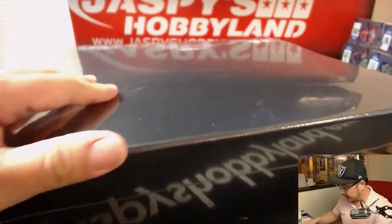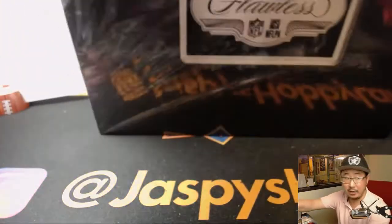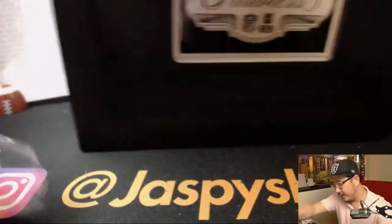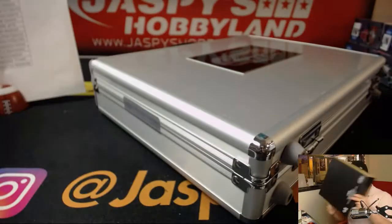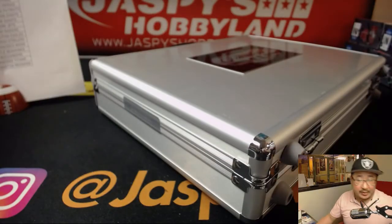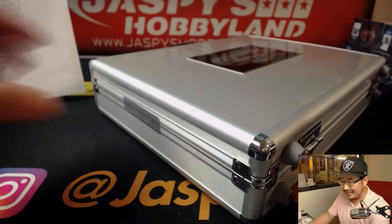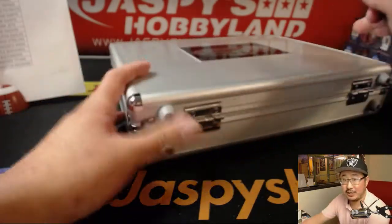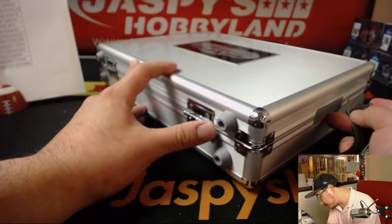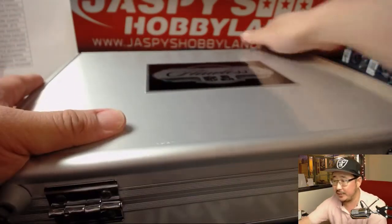And the next briefcase — Flawless. Our last break of Flawless for the time being is in the store right now at JaspiesHobbyland.com, most likely already in single digits. Break 9 is currently running and break 10 is already down to 16 teams left — already halfway there, and I only posted it just before I started this break.